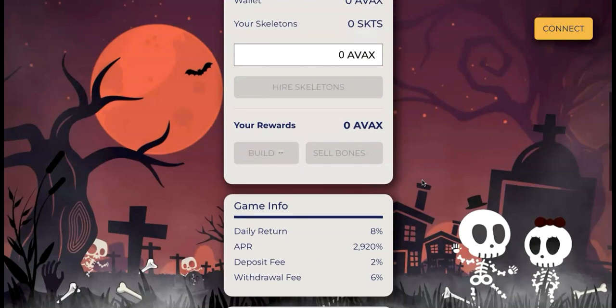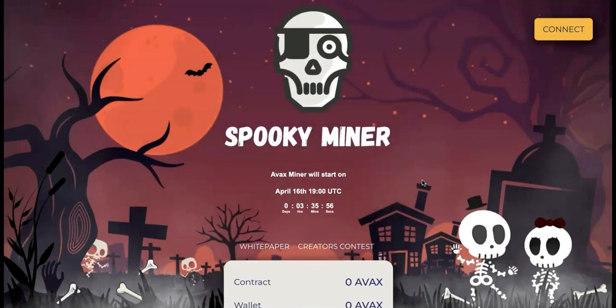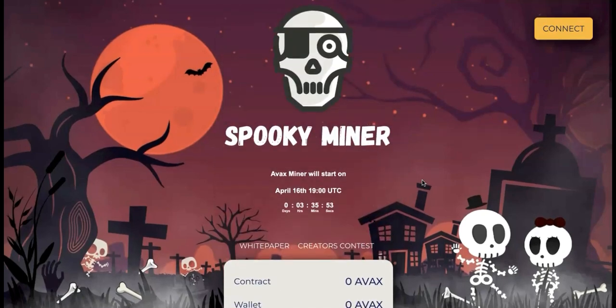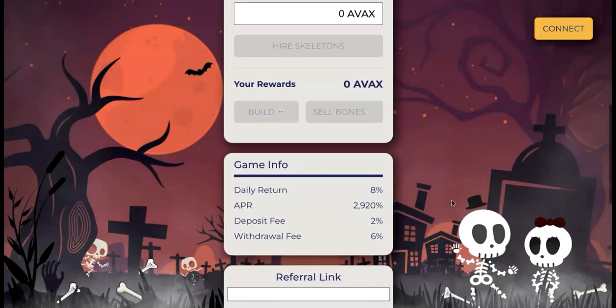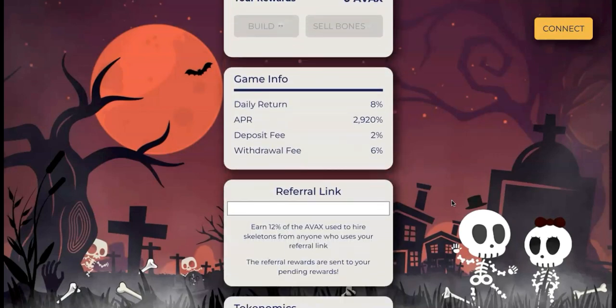I don't want to miss this AVAX SpookyMiner launch because this project has been backed by a great team. They have great tools like SpookyMine and a skeleton builder where you can track how many skeletons you have — I'll leave a link to that. This team has proven themselves to be strong and capable, creating great money miners.